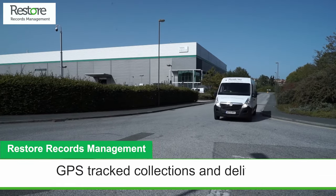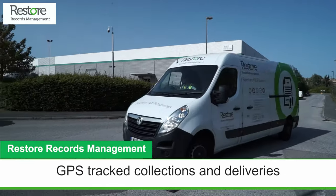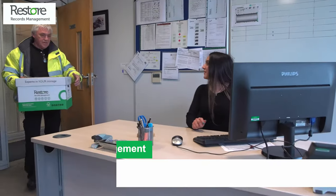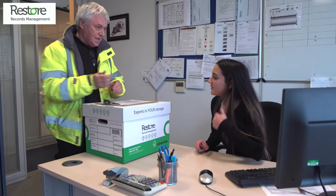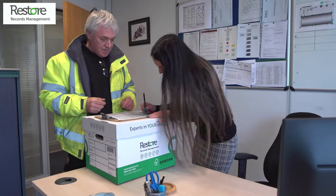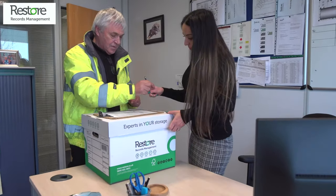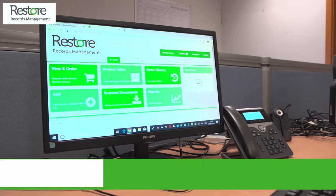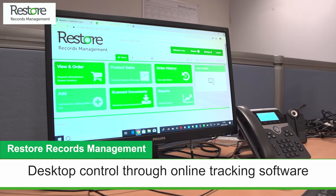We use our own GPS tracked and vetted vehicles and drivers to collect and deliver tapes to and from your location. In the event of a disaster where you need to recover a backup, we can deliver it the same day or next day depending on your service level agreement.